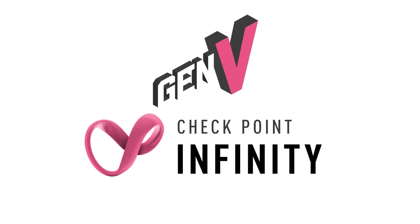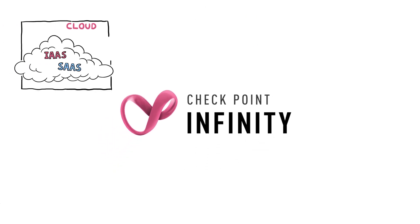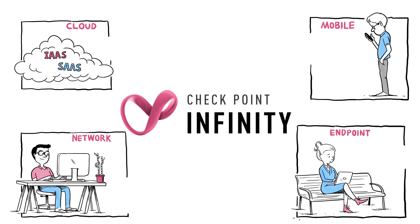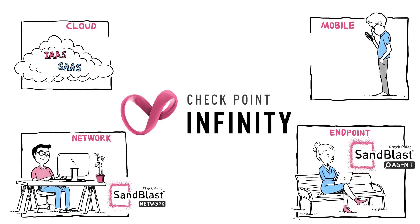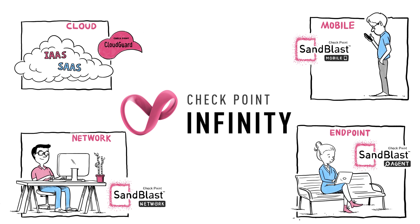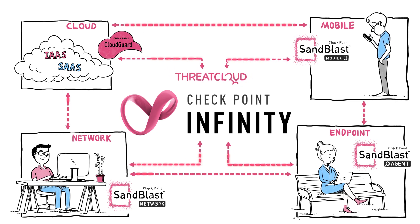The solution is Gen 5 of cybersecurity, powered by Checkpoint Infinity Consolidated Architecture. Checkpoint Infinity leverages the most advanced sandblast threat prevention technologies implemented across the IT infrastructure in the headquarters, data center, endpoint, mobile, cloud, and branch offices. The interconnectivity across the IT infrastructure enables sharing of threat intelligence within the organization, as well as from external sources.